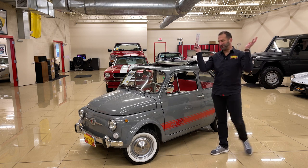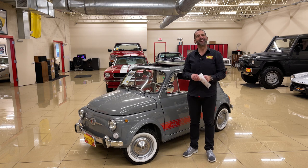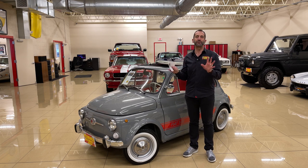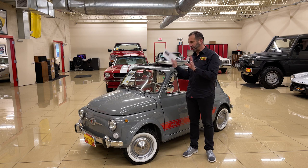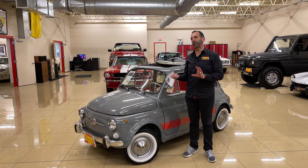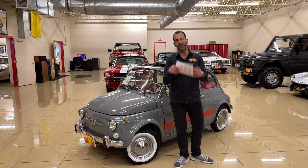Hey everybody, thanks for joining us on today's smile video. Look at this - every time I see these cars I can't help but smile. The truth of the matter is, when you're in it, people are so interested and want to talk to you. If you don't like people, I don't suggest you get something like this, because people want to share their stories of Italy, pasta, prosciutto.